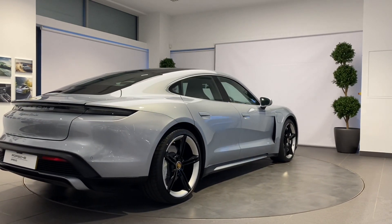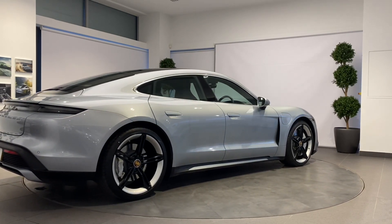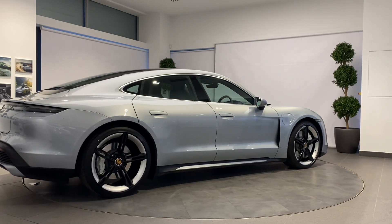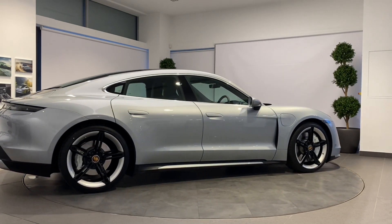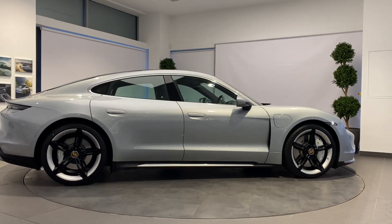A full 12 months MOT will be provided for cars over three years old. With Porsche, performance and safety is paramount. We will ensure all tires are N-rated and have a minimum remaining tread depth of three millimeters.